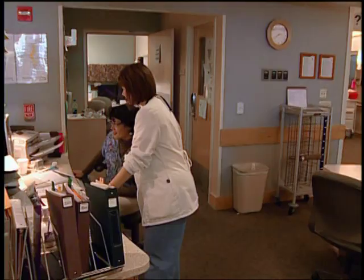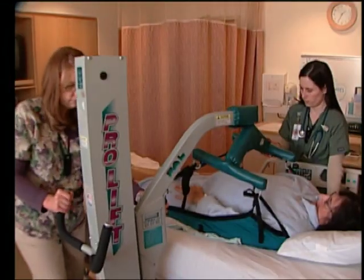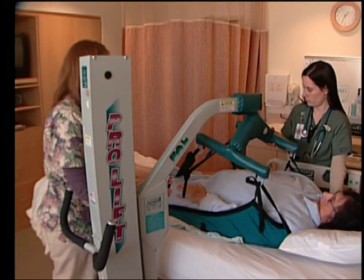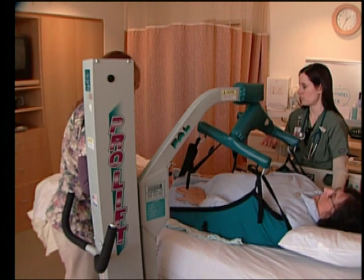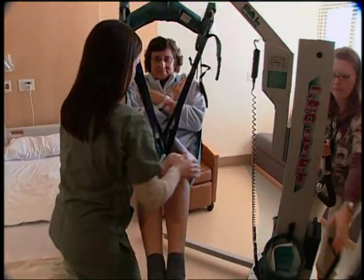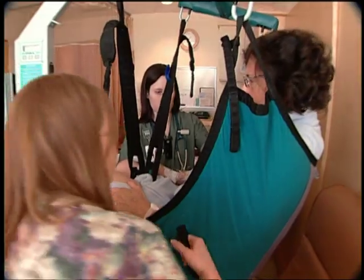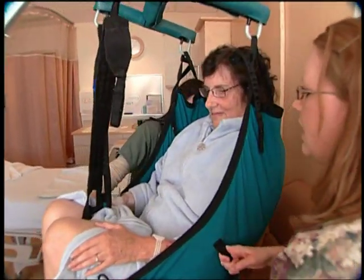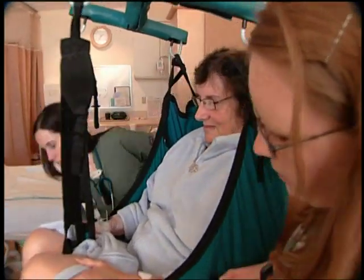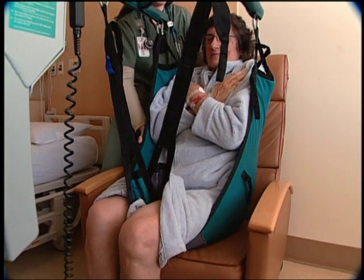Nurse work-related injuries are unfortunately very, very common. One of the challenges is patients of size with lifting and turning — these can be devastating injuries that will end a career or result in the nurse being off work for long periods of time. One study of a nursing home found that the use of lifts and walking belts decreased the incidence of staff back injuries by more than 40%.